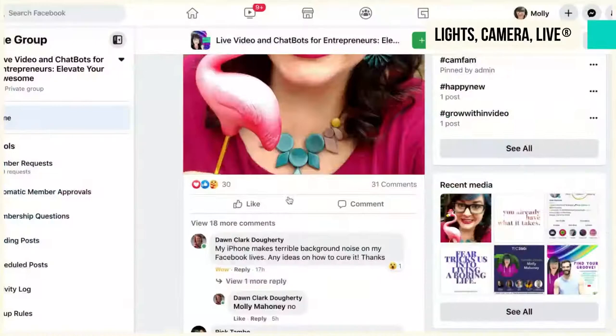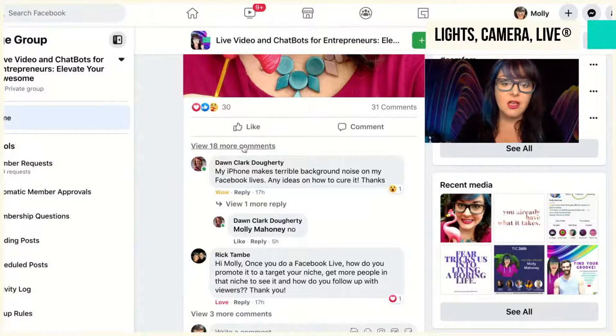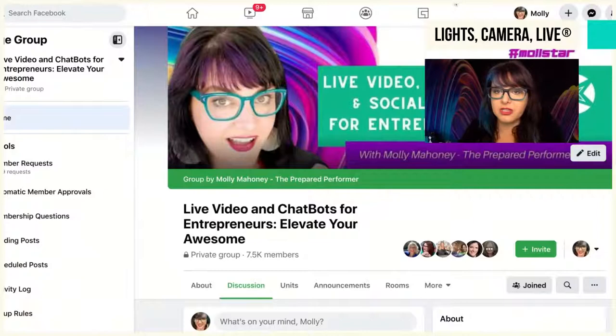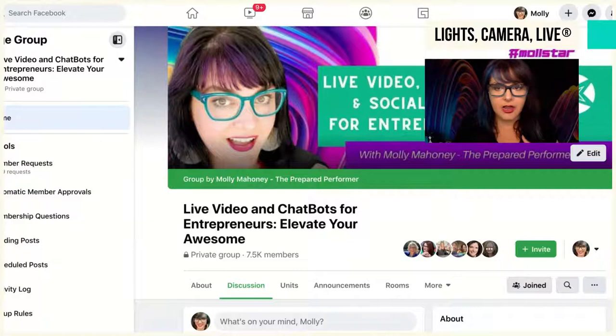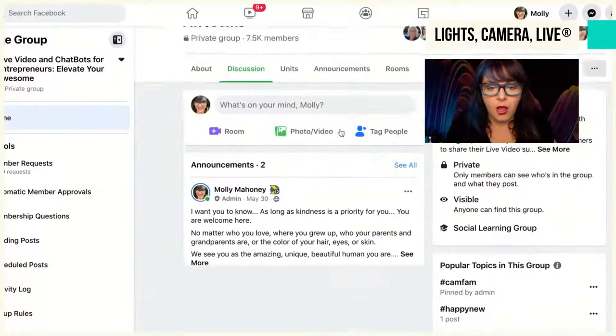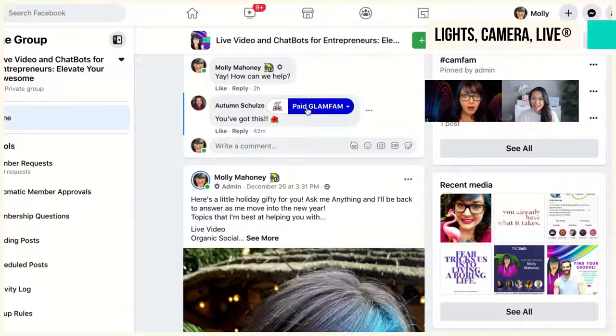Underneath this post there are 31 comments. I'm going to do a Facebook Live about this and I want to make sure I can easily track the people who had questions. Watch what I do — I go to the top and I click on this little Chrome extension right at the very top. As I scroll down, do you see all of these little icons? They appear next to each person's name.